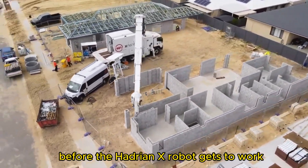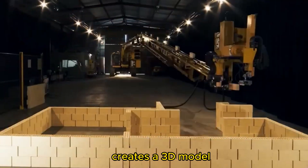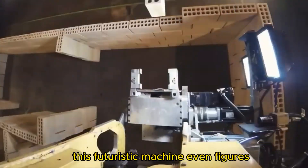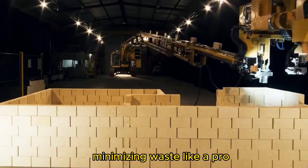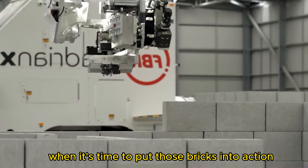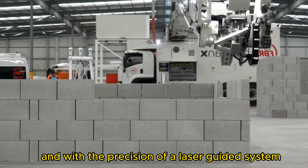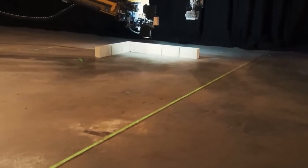Before the Hadrian X robot gets to work, it does some serious prep. It reviews blueprints, creates a 3D model, and plans the entire construction process. This futuristic machine even figures out which bricks need to be cut and cleverly reuses the scraps, minimizing waste. When it's time to put those bricks into action, the Hadrian X applies a special adhesive and, with the precision of a laser-guided system, places the bricks in the perfect position.